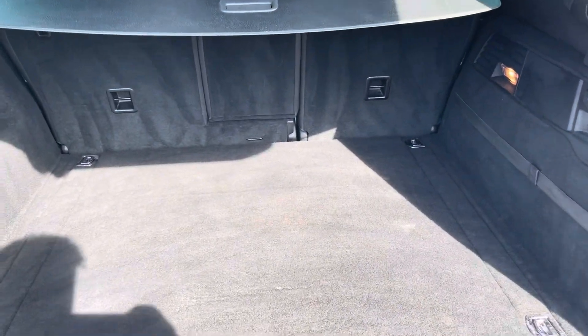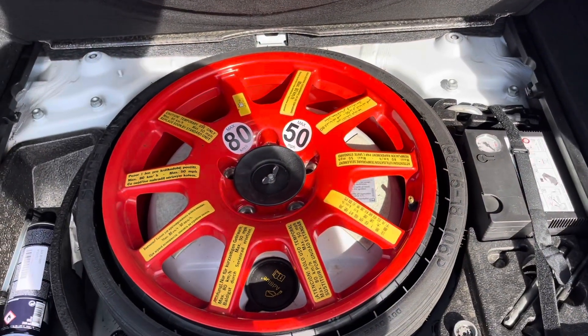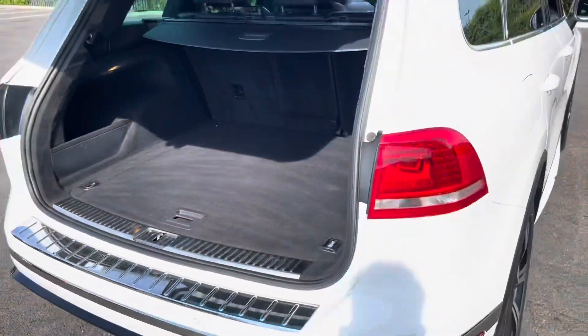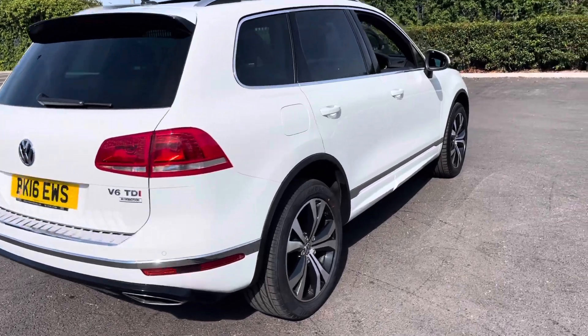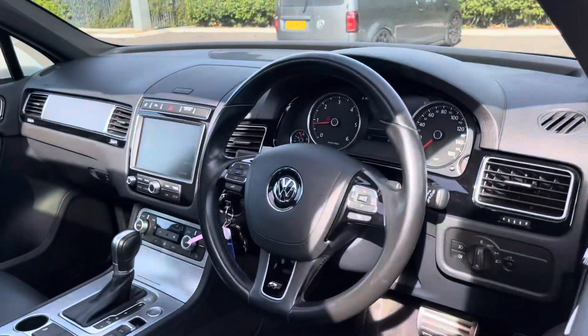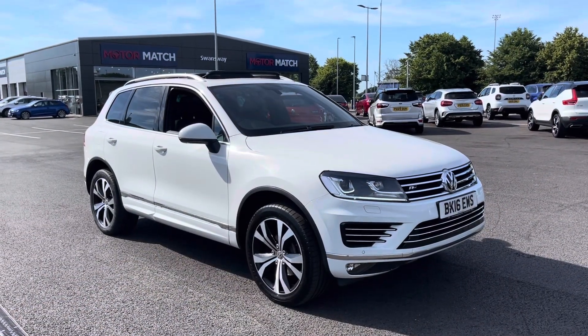You can drop the back seats as well for additional space. Underneath the carpet, you will find a spare wheel which has never been used — always a great sign of the reliability of a car. The electric tailgate does all the work in closing the boot for us. The car has been maintained excellently, serviced by Volkswagen at 19,000 miles, 47,000 miles, 64,000 miles and 73,000 miles.